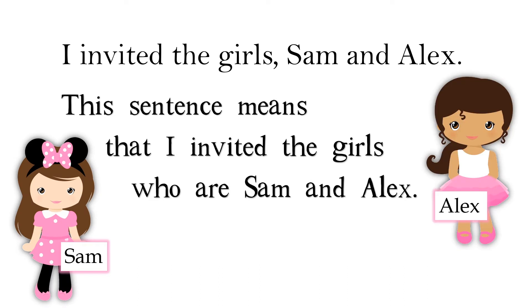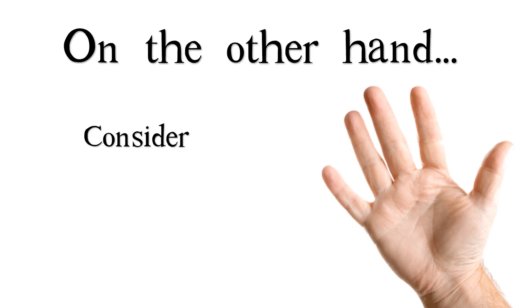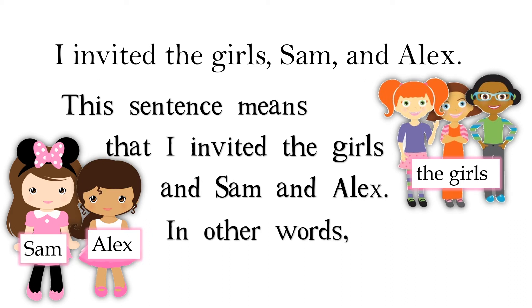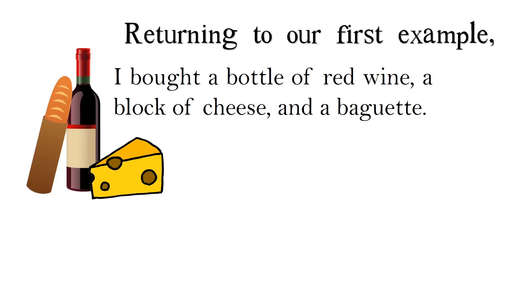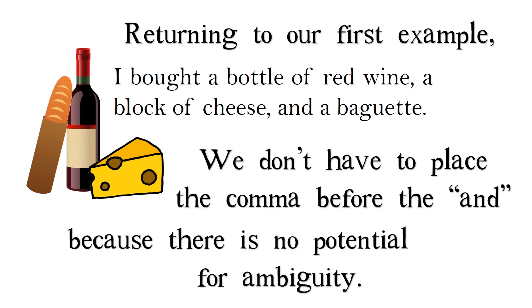For example, consider this sentence: 'I invited the girls, Sam and Alex.' This means I invited the girls, who are Sam and Alex — in other words, I invited two people. On the other hand, 'I invited the girls, Sam, and Alex' means I invited the girls and Sam and Alex — more than three people. Returning to our first example, we don't have to place the comma before the end because there is no potential for ambiguity.